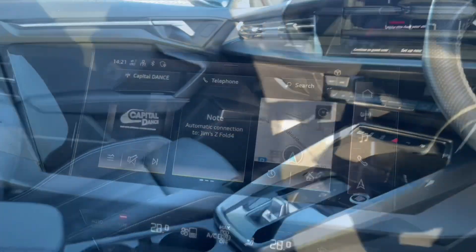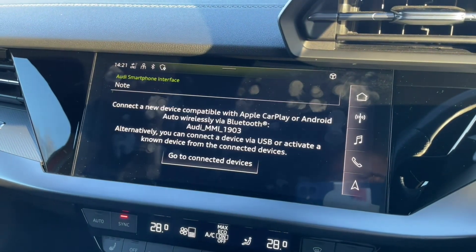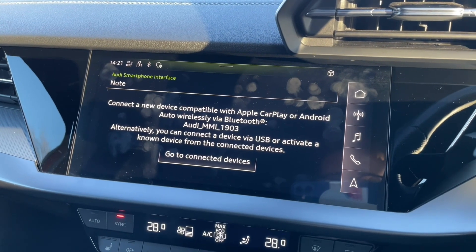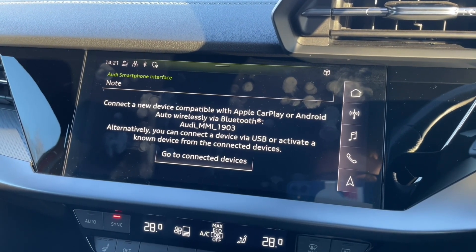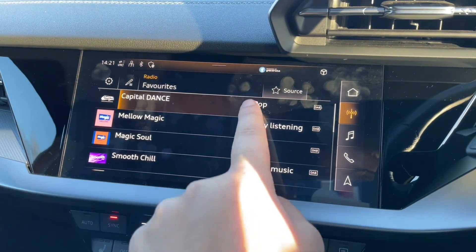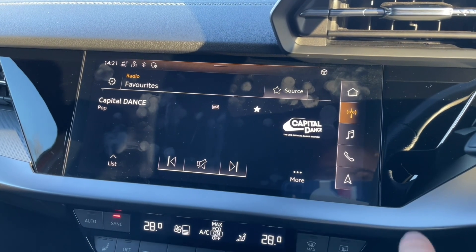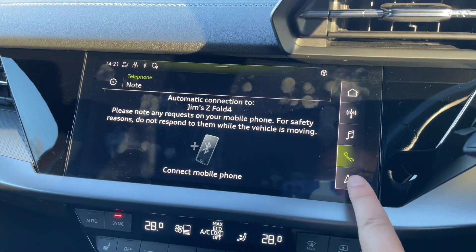In the centre of the car you'll find your automatic gear shifter, your air conditioning and heating controls, and your MMI display. This display is your central hub of the car — it's where you'll find all your car's settings, your music and radio stations, your phone calls and contacts when connected via Bluetooth, and your inbuilt navigation system.